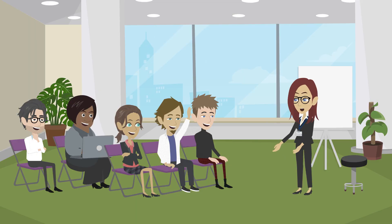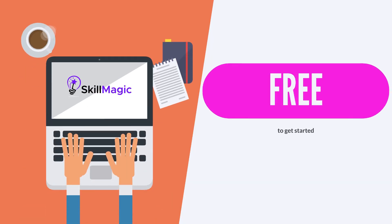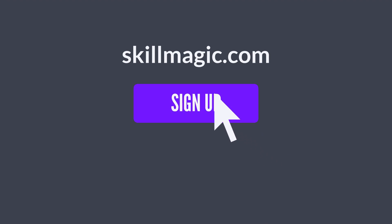Because in the end, a well-trained engineering team is an effective engineering team. Skillmagic is free to get started. Sign up now at skillmagic.com.